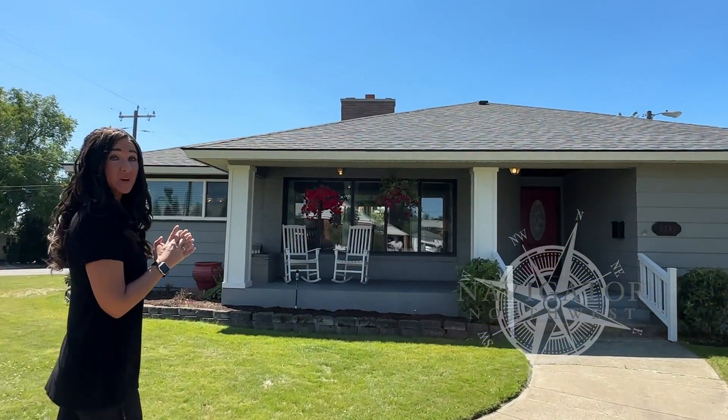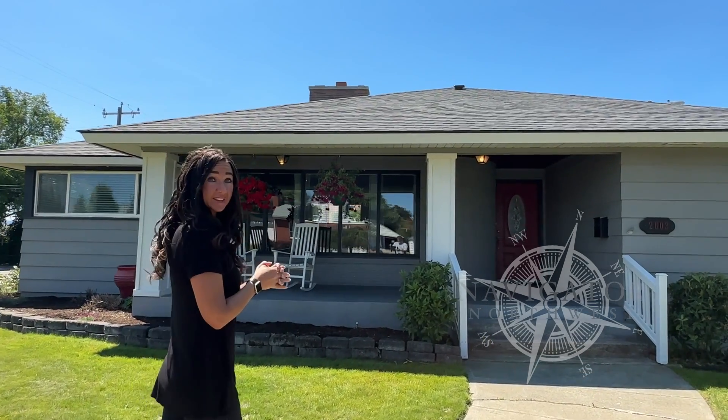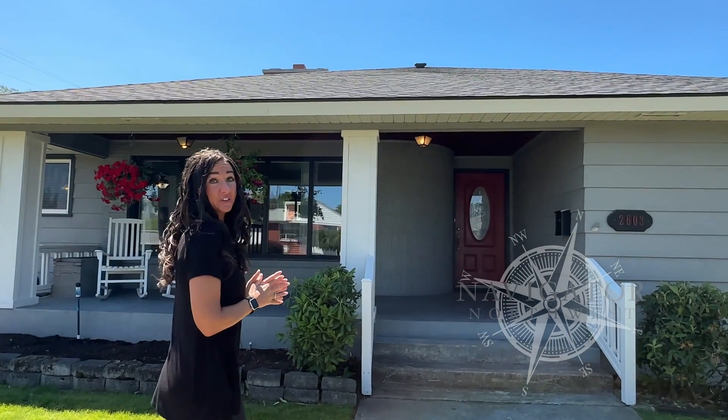You can see this home has a great covered front porch. We have a newer roof, a brand new AC unit, a fully sprinklered yard, and the backyard is fully fenced.